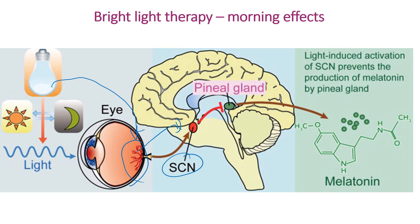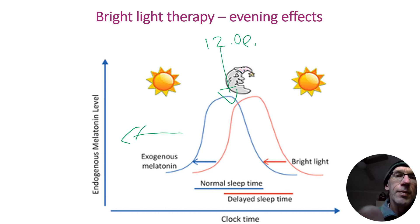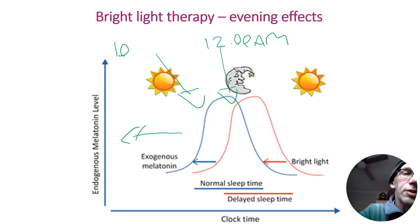to reset the body clock. The SCN then directs the pineal gland to suppress the release of melatonin a bit earlier than it wants to. By maintaining that early morning routine for several weeks, this helps shift the body clock forward by suppressing melatonin earlier. Prior to treatment the melatonin was spiking after midnight, and now we've managed to shift the clock forward so the melatonin is starting to spike a couple of hours earlier.